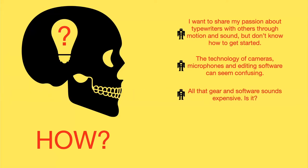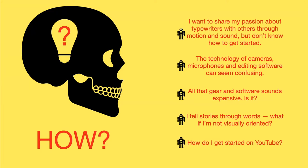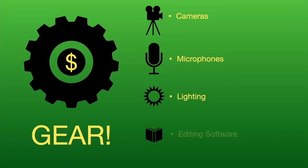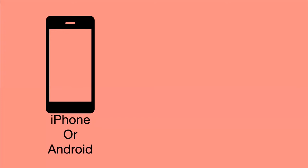If all that gear sounds expensive — is there an inexpensive way to get into video production? We'll answer that. If you are a writer, you probably are to some degree if you're into typewriters. What if you don't think you're visually oriented? I think there's a way we can answer that. And how do I get started on YouTube? One of the first things you need are tools — the gear. We're going to talk about cameras, microphones, lighting, and editing software.